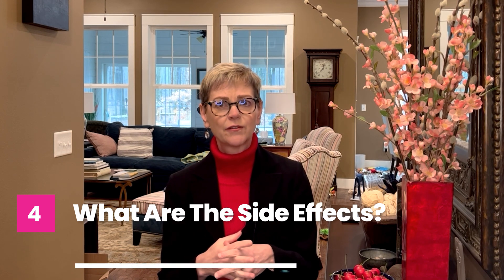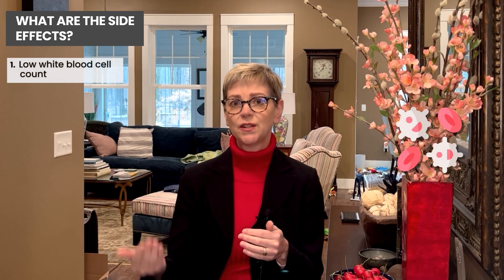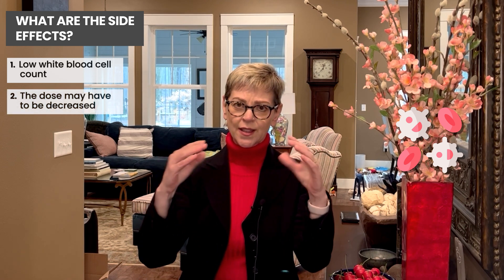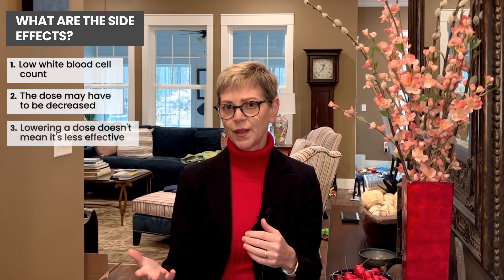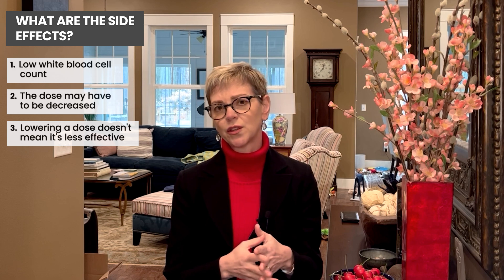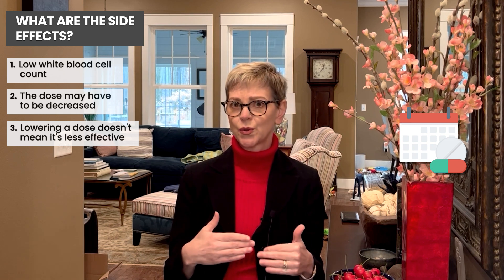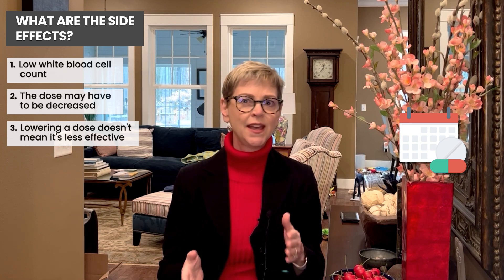The most common side effect is lowering of the white blood cell count, and it's really common for us to have to decrease the dose. That doesn't mean it's less effective — we're just finding the right dose for you. We tend to start at the approved dose and then go down as needed, so you can be on the biggest dose possible without having to keep taking breaks. I would say four out of five people need some adjustment in dose or frequency, especially when they first start. It doesn't mean it's not working or that you're doing something wrong.